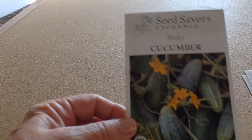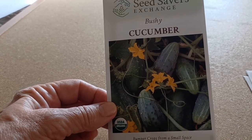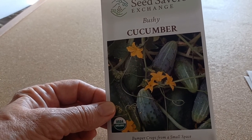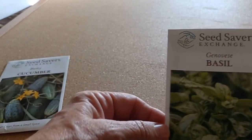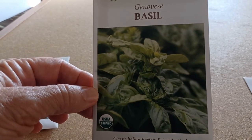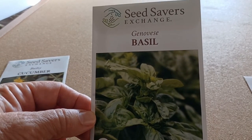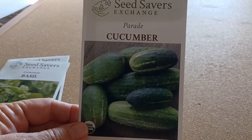From Seed Savers, I ordered some cucumbers. The cucumbers I had from Botanical Interests did decently this year, so I'm excited to try a different variety. I also got some basil. I do have some purple opal basil from Baker Creek that I've been really happy with, but I just wanted to try some regular basil.